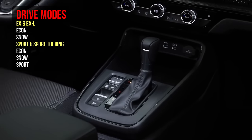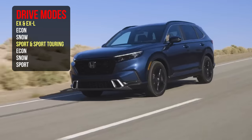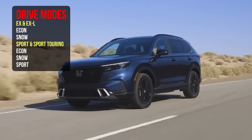Related to those engines, let's talk about drive modes. In the EX and EX-L, you'll have two options: Econ and Snow — affecting shifting points and acceleration to help improve gas mileage or increase traction control respectively. When you move into the Sport and Sport Touring hybrid models, you gain a Sport mode as well. Interestingly, the hybrid model ends up being the sportier version — Honda has made some interesting choices here.